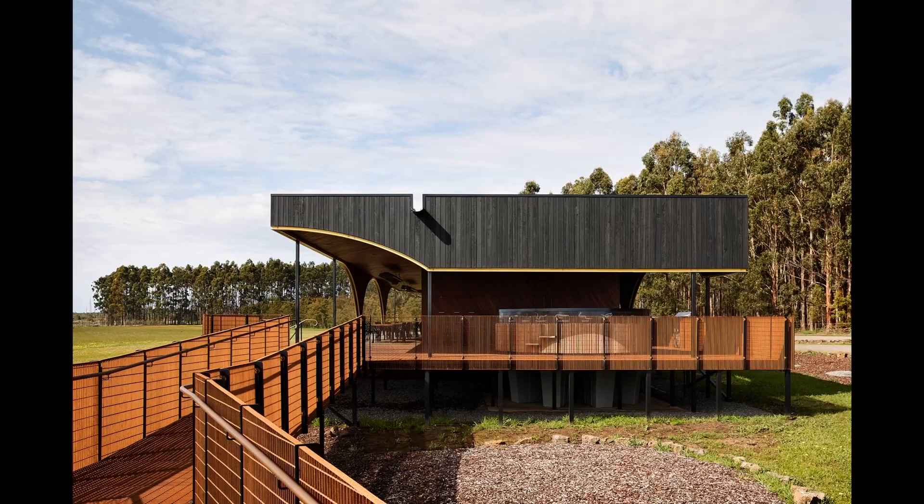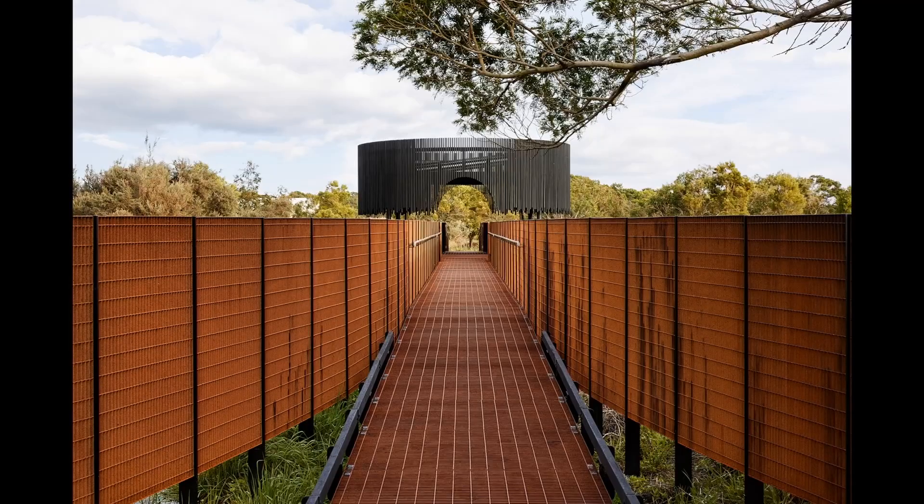Weathered steel, charred timber cladding, red gum, local volcanic stone, blue stone, and black painted steel are used in different combinations at each site. The palette is also intended to be immediately recognisable, with the repetition of consistent materials and language reinforcing the message that the cultural landscape is continuous.